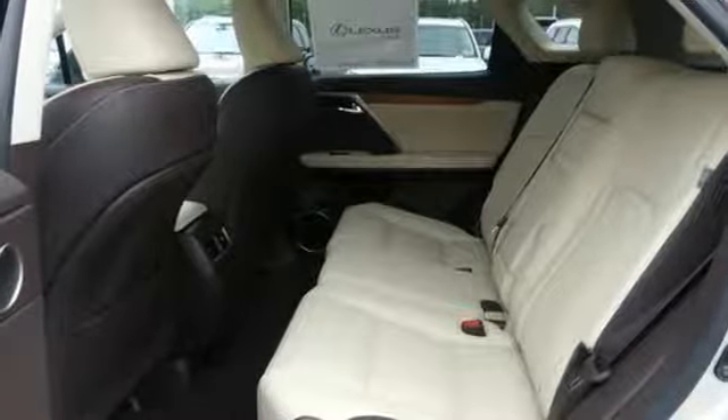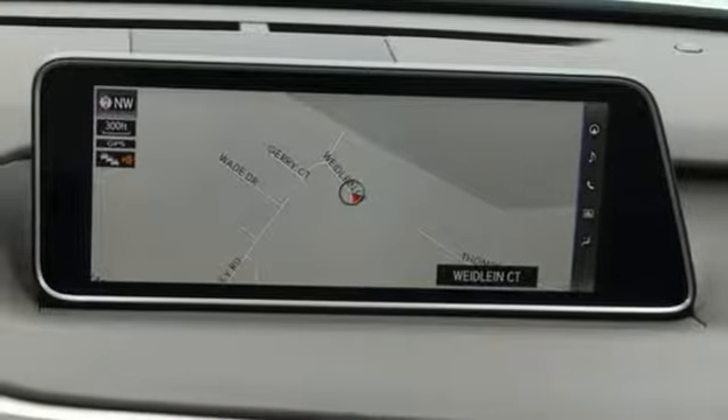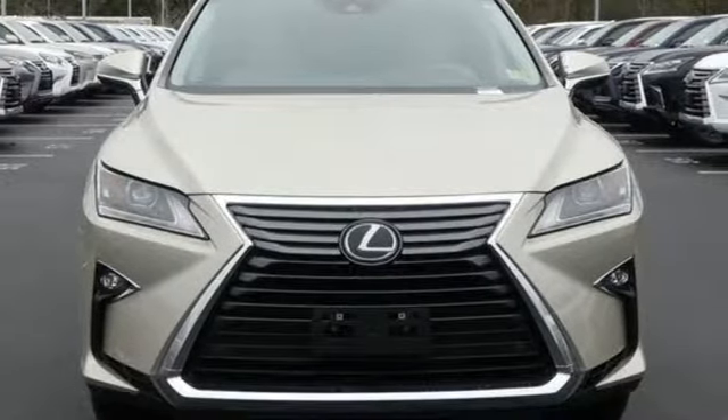It also offers amazing sound quality. Get inside and show the world you're just as sophisticated as the car you drive. Be as bold as the RX350. Stop by for a test ride.